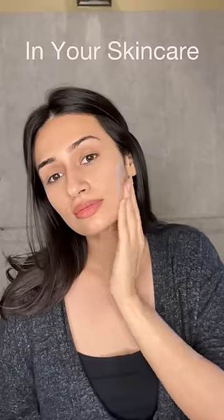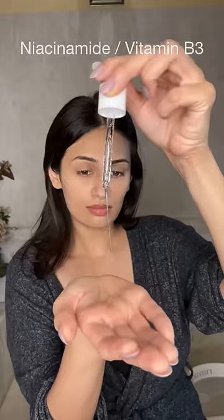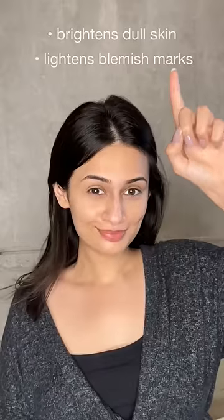How to introduce niacinamide in your skincare with these five easy steps. But first, what is niacinamide and do you even need it? Niacinamide, or vitamin B3, minimizes pores and controls excess oil, brightens dull skin, lightens blemish marks, improves uneven skin tone, and strengthens the skin barrier.